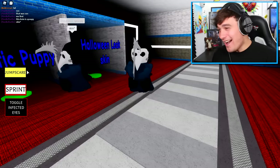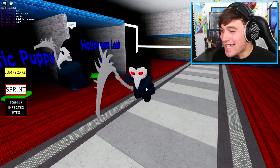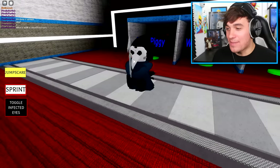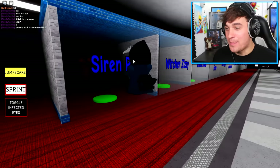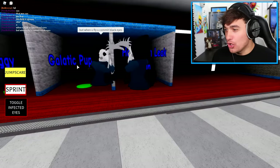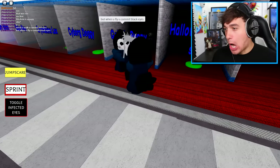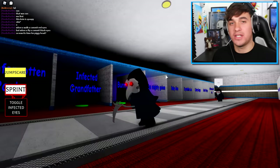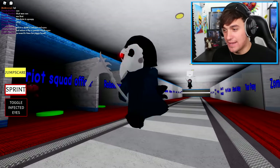What? It floats? That is the dumbest jumpscare ever. Look at this guy. So anyway, no one really cares about the Halloween leak skin — everybody really cares about Siren Piggy. Even though this one's kind of cool. I just tagged you! Anyways, I think that we should go and get the other skin because this one's cool, but it just has no competition with the Siren Piggy.